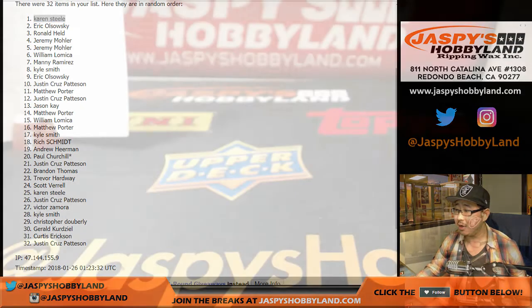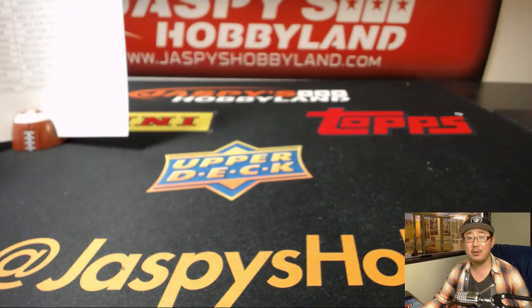The next one is in the store on jazzpiecehobbyland.com — so go and check it out. We only have a couple of cases left. Thanks everybody — we'll see you next time for the next break. Bye-bye.